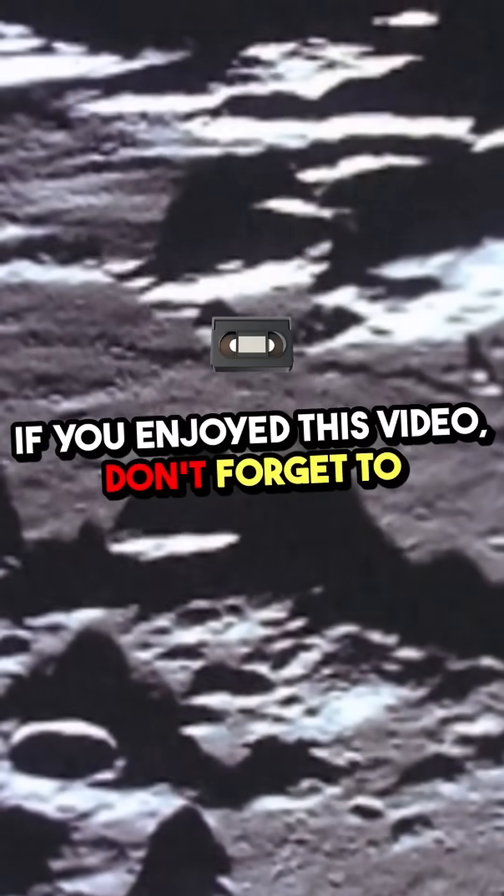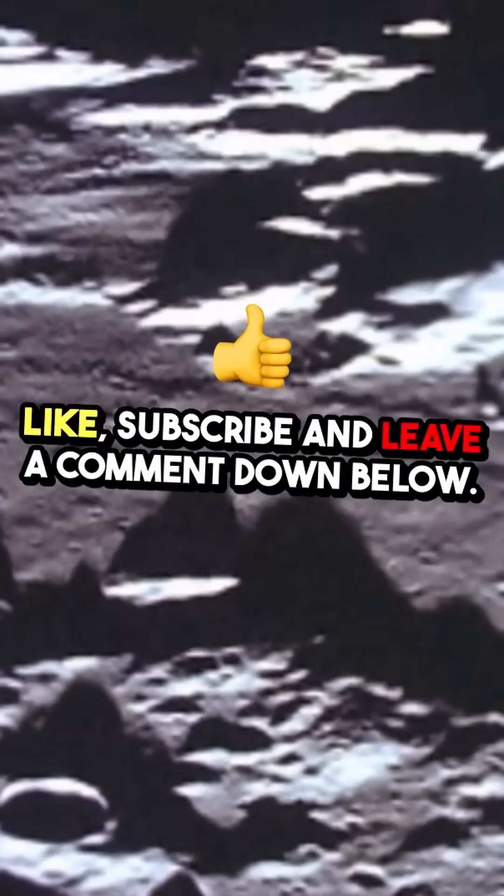If you enjoyed this video, don't forget to like, subscribe, and leave a comment down below.